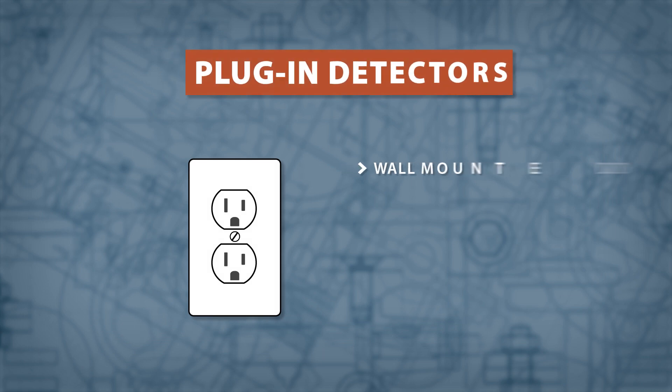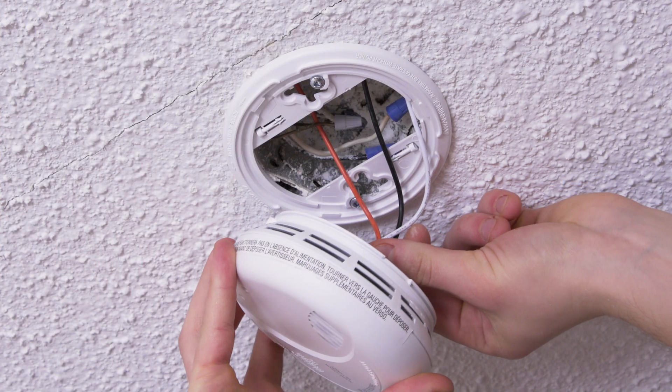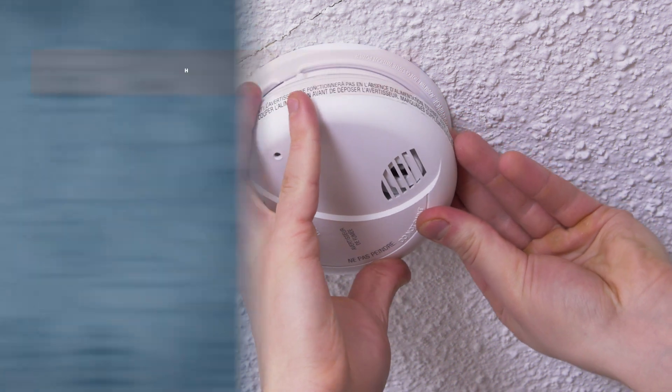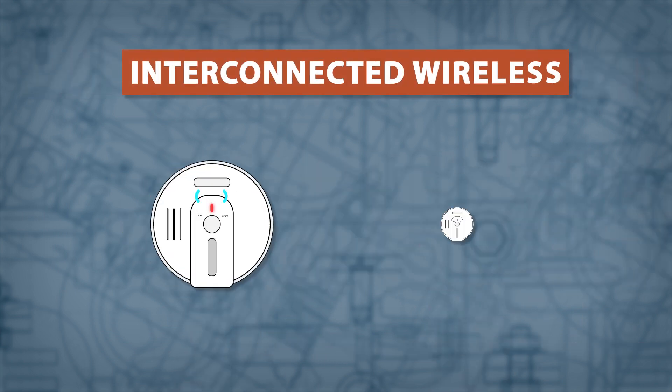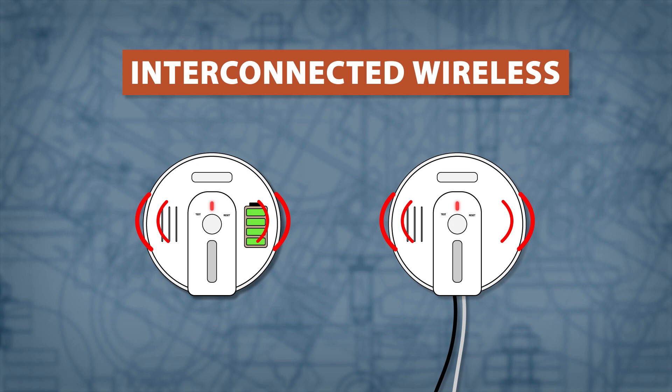Plug-in style detectors attach directly to an electrical outlet and usually contain a backup battery. Hard wire detectors are connected directly into your home's power. These alarms can be chained together and synchronized, so if one sensor is tripped, they will all sound an alarm. Wireless detectors offer the same ability to connect and synchronize multiple devices, and are available in both battery and hardwired models.